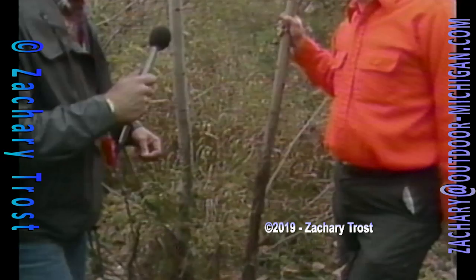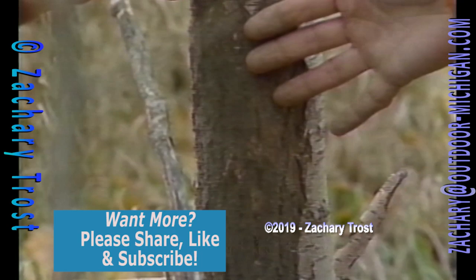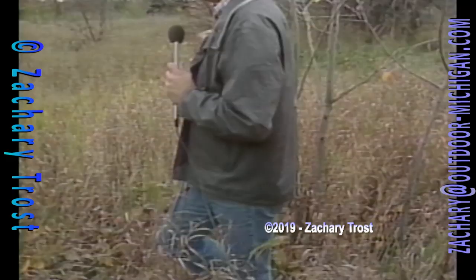The bigger the rub, the bigger the deer generally. Well, I don't know any research to back that up, but that's a widely-held opinion. Look at this right here — a three-inch tree rubbed that high — it's got to be a big deer. I'd argue in favor of that. If a deer's going to rub that high, it had to be a pretty big deer. Every little sapling, even some of the big ones in here, have been rubbed. Typically this is where you look, and this is what we found.